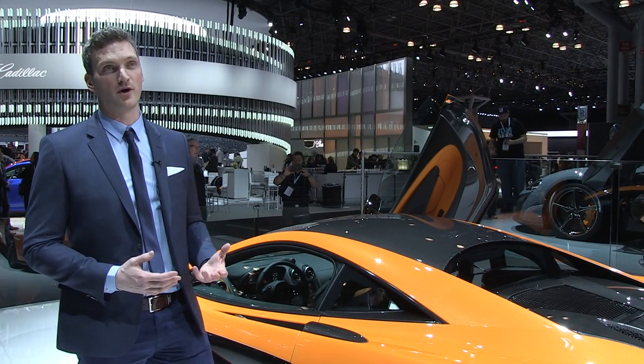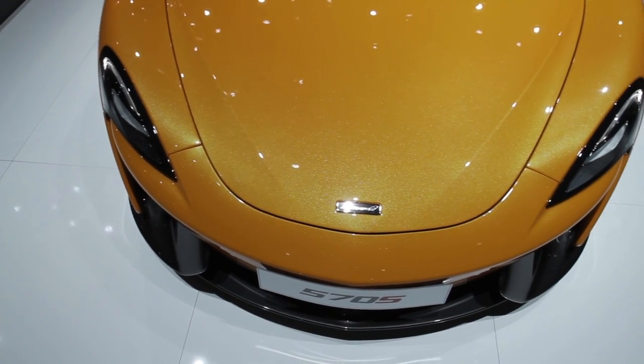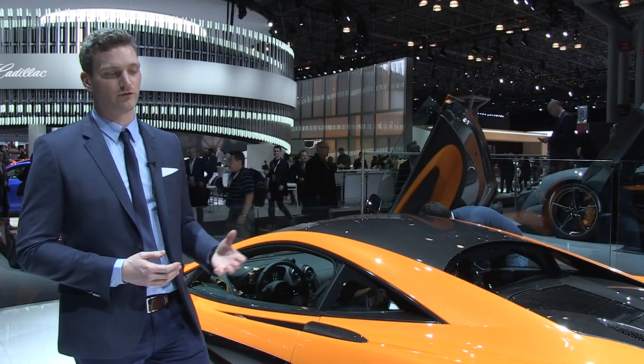First, I've got to say an incredibly proud moment for me and the team to be stood next to a production design that has completely captured the feeling and the emotion of the initial concept sketch. Like all McLarens before, it's been designed to be beautiful yet functional, and the Sports Series is no different.